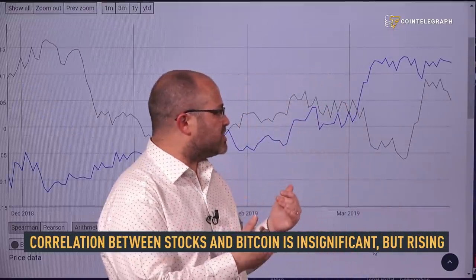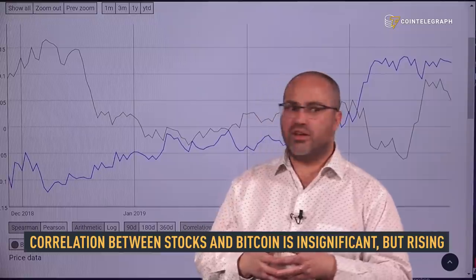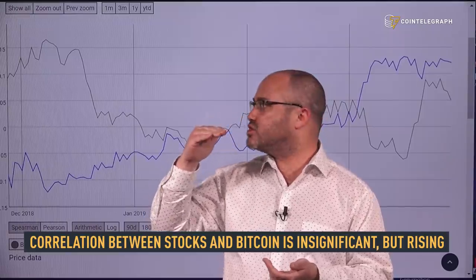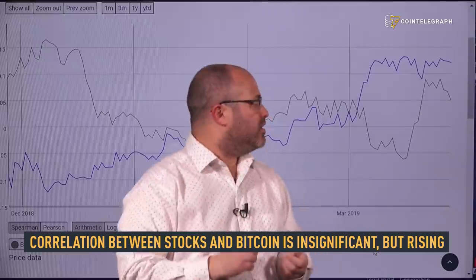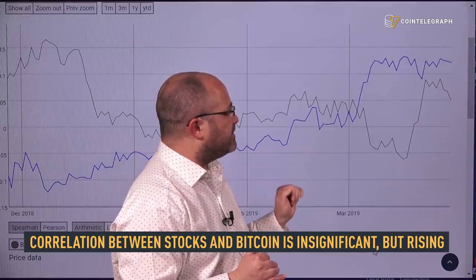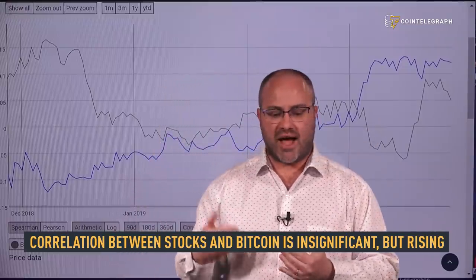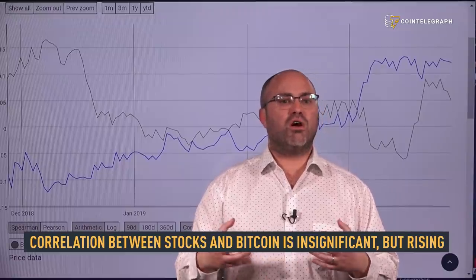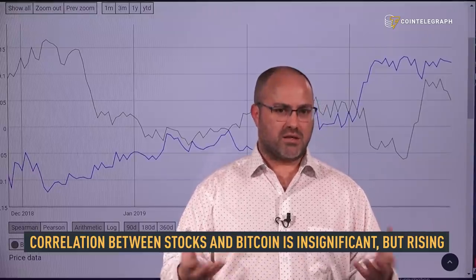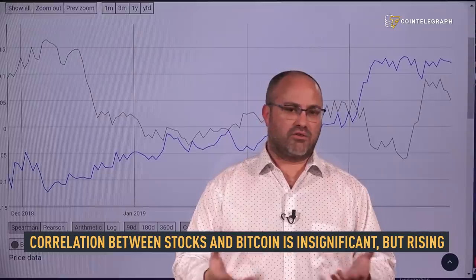Overall, the correlations between the stock market, gold, and Bitcoin have been rising pretty steadily throughout the year. At the moment the correlations are pretty much insignificant — we're talking about 0.1. When the correlation is 0.1 it really means almost nothing; 1 is a perfect correlation, negative 1 is a perfect negative correlation. But what we really want to look at is not the absolute numbers but the direction. The central banks are increasing liquidity into the market, and that means investors are looking for a place to put that liquidity — which is a lot of what we're seeing in stock markets, commodities, and of course in crypto as well.